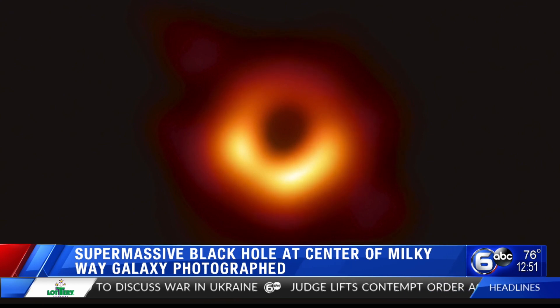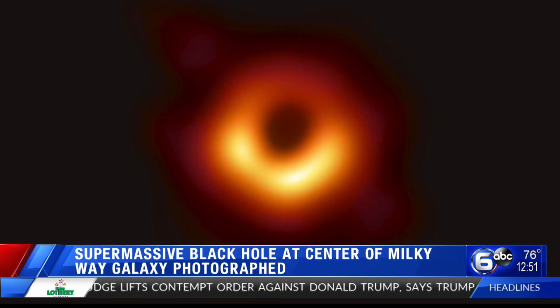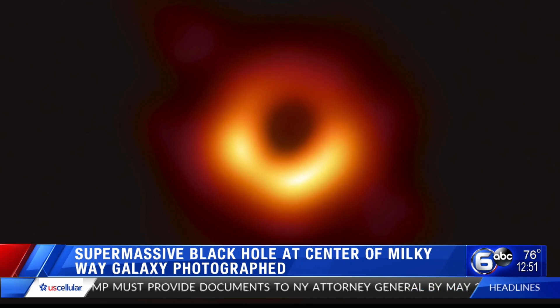The black hole has been named Sagittarius A* due to its location near the border of the Sagittarius and Scorpius constellations. Astronomers say the supermassive black hole is 4 million times more massive than the Sun.